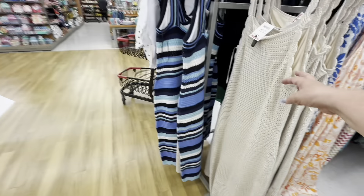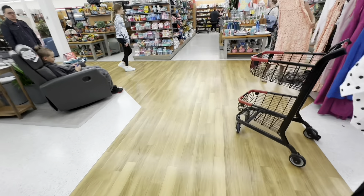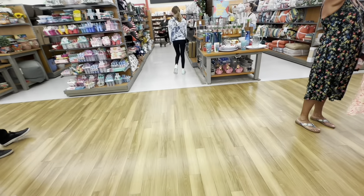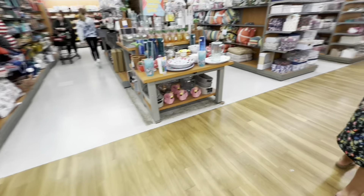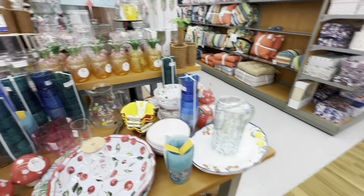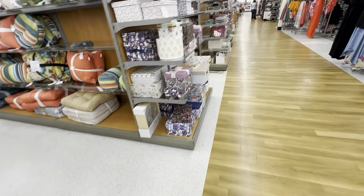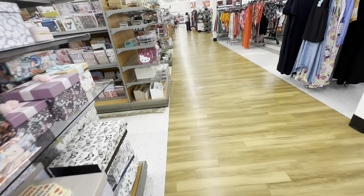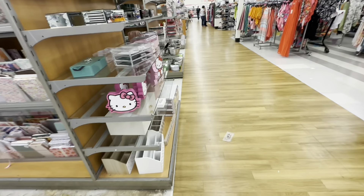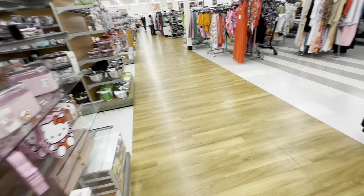I love TJ Maxx. And I find the housewares sections. They had cups and plates and all things for summer. They had pillows and decorative boxes. They had stationery, Hello Kitty, jewelry boxes — they had everything you could think of. They had bowls, they had dishes.